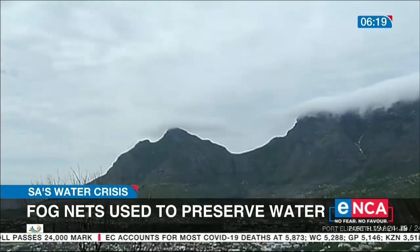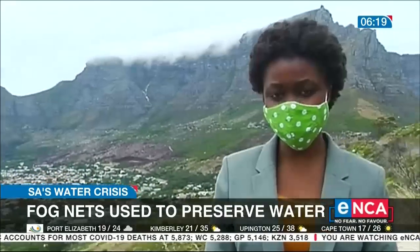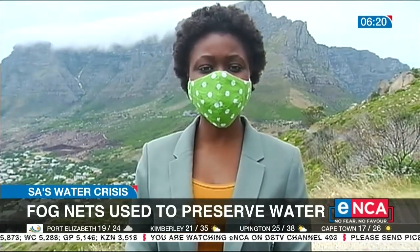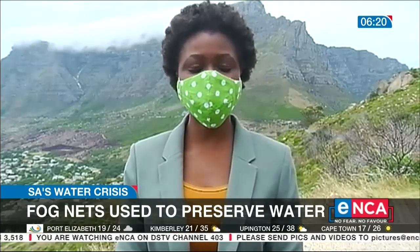That is exactly why Table Mountain is such an interesting site to experiment with fog nets — because Table Mountain has 184 days per annum with fog. Depending on how much data is collected through fog harvesting over the next two years, the city of Cape Town could start using this form of conservation to collect water suitable even for consumption. Reporting from Cape Town.